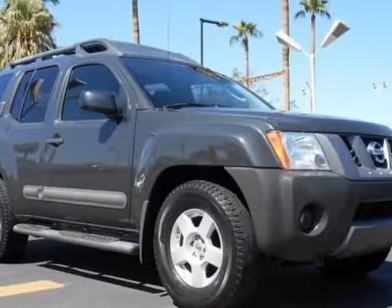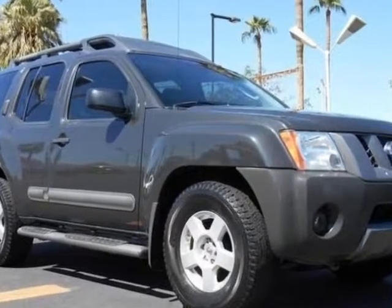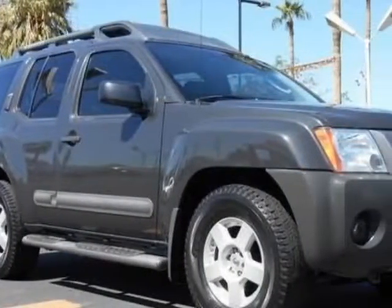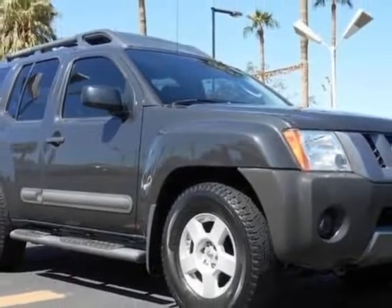Take a look at this 2015 Nissan Xterra. Carfax has certified this Xterra as having one owner. This Xterra has just under 79,000 miles. For your protection, a warranty is available for this vehicle.